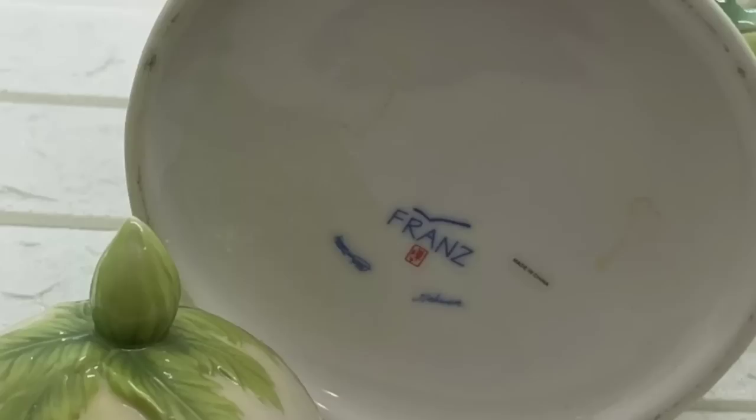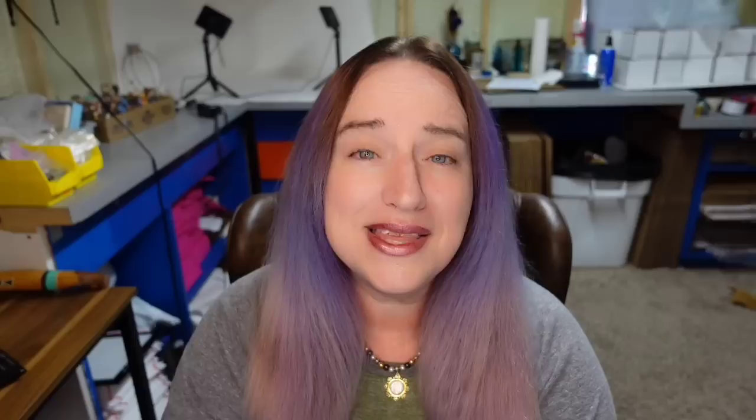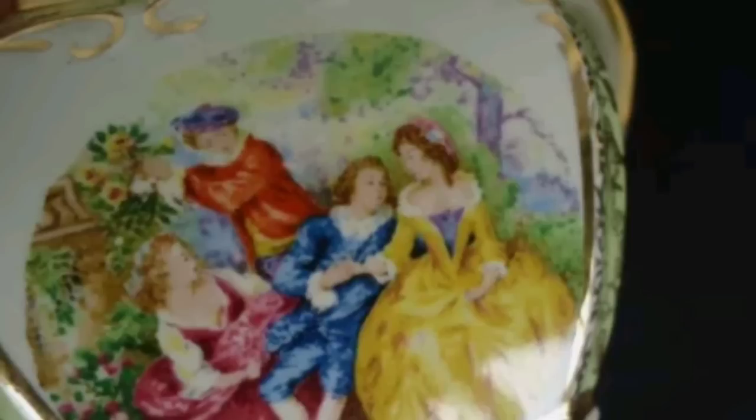Then we have a Heron — a beautiful classic teapot. This is a Heron Blue Garland large teapot that sold for $299. Here it is up close — a very simple but very pretty design. They did not show the bottom so I cannot show you the mark. This next one is in Australian dollars, but $400 Australian is $300 US. This is a vintage Sadler Cording Couples three-piece teapot and sugar bowl set — sold for AU $400. Here is the bottom showing it is marked Sadler. I absolutely love Cording Couples stuff — definitely look at that.